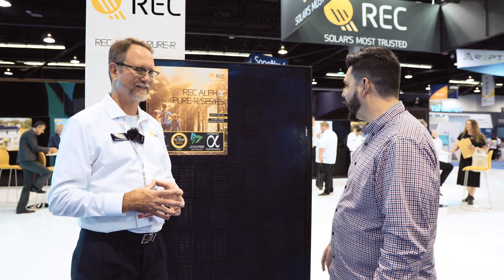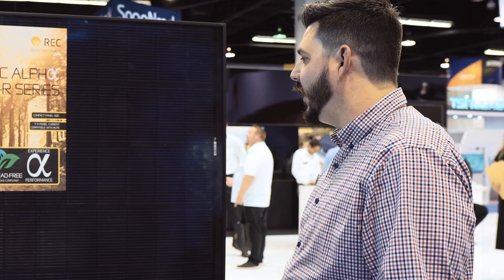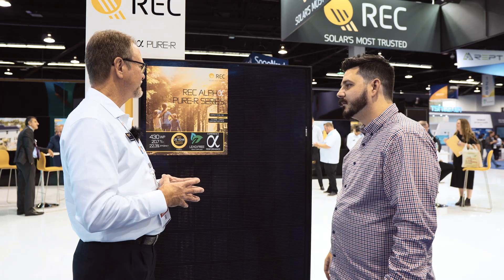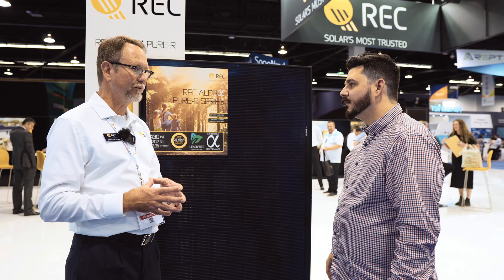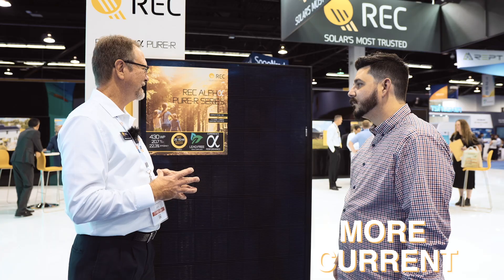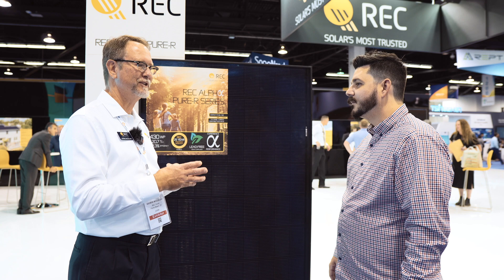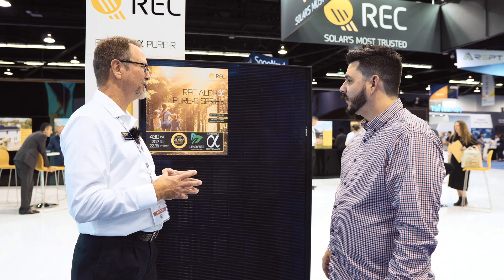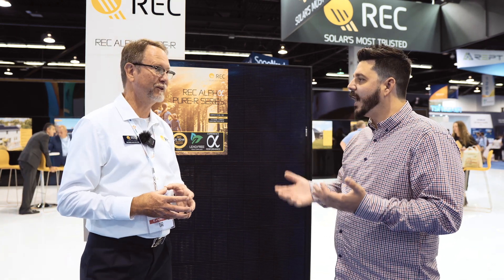The panel is going all black. Interdigitated back contacts is probably the next horizon — the customer has the desire for more watts peak per package. If you remove the bus bars from the front and put them on the back, you get more active area on the front and more current. It's not trivial to do — there's a reason SunPower was the leader in that, and now Maxeon will be taking over. It is on our roadmap, but we've got other priorities. It may not be worth it if it puts you at a price point that doesn't make it economical.